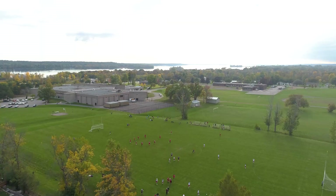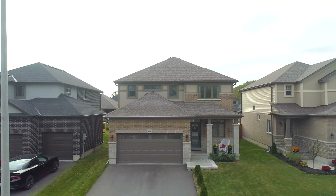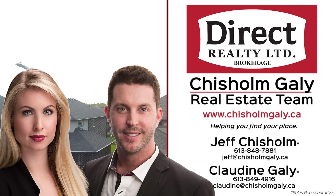For more information, give us a call, write us a message, or send us an email. I'm Claudine Gailey and I'm Jeff Chisholm. We're sales representatives with Direct Realty Limited Brokerage. Thanks for watching.